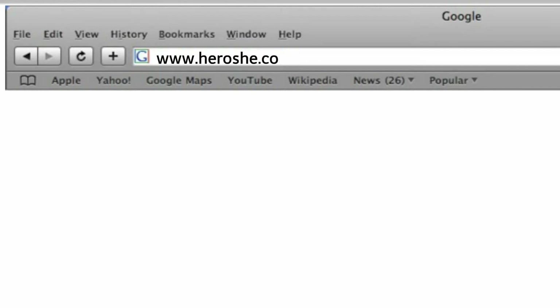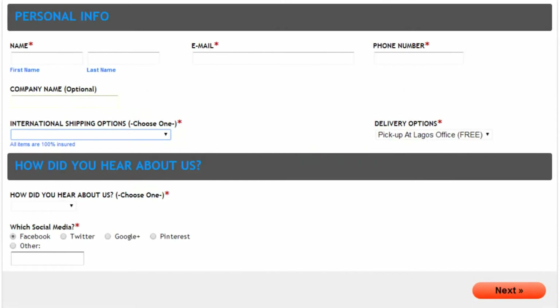Second, go to www.hiroshi.com/order or click on the Get Started button to complete the simple order form. On page 1, tell us about yourself. Let's get to know each other.